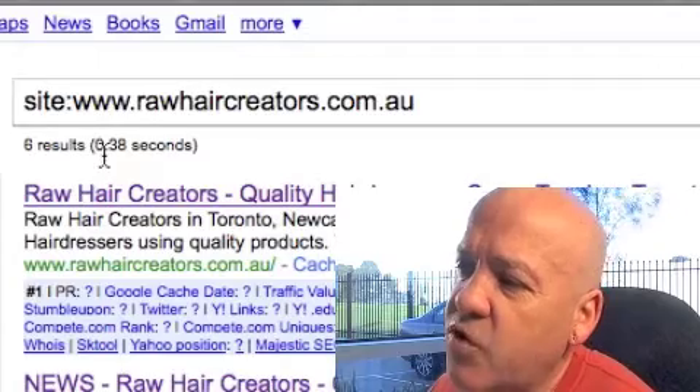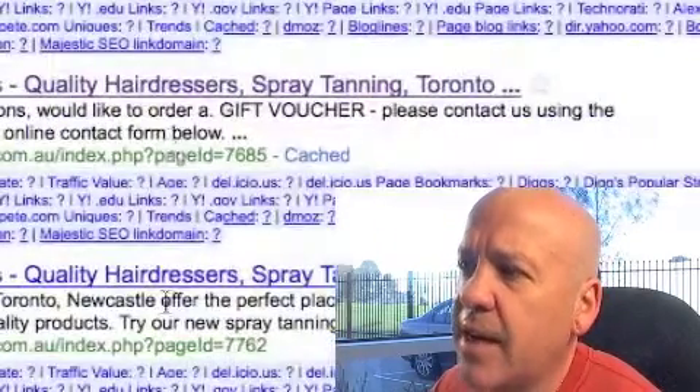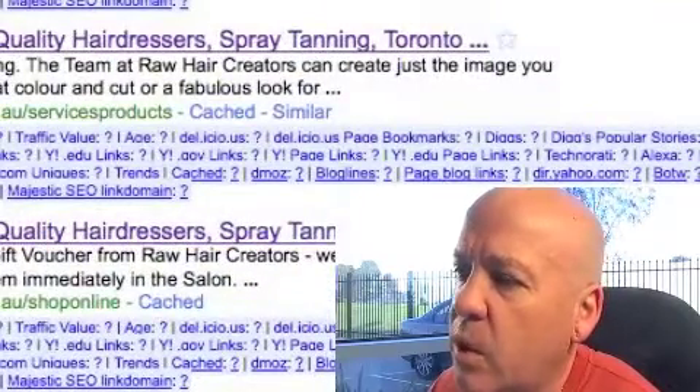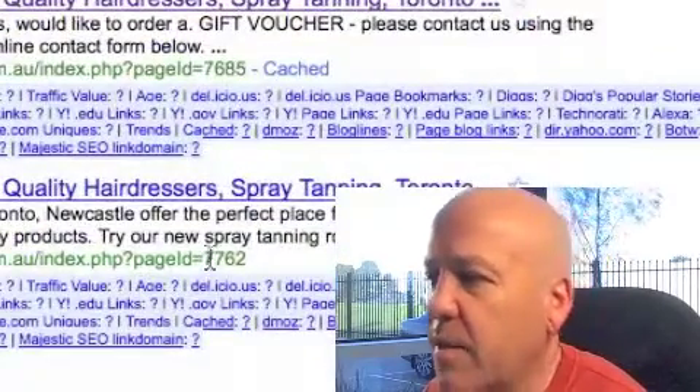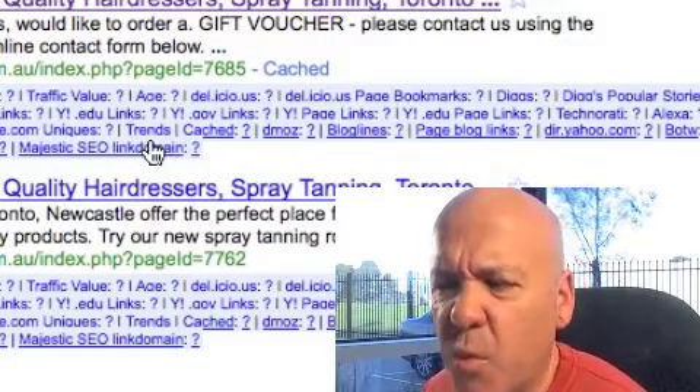A couple of things that stand out for me straight away: there are some interesting URLs down here when compared to the rest of the URLs. They're completely different - they're queries, and it looks like they're coming out of a database or whatever. But there's only two of them, which is not usual.